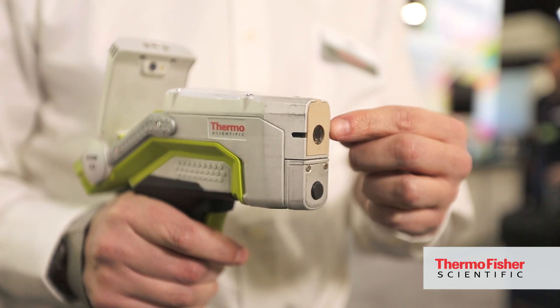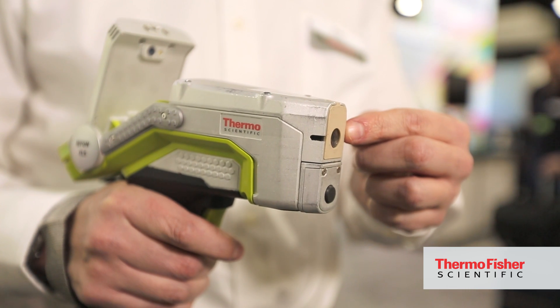Despite the small size, the Niton XL5 is really packed with innovative features. It includes a macro camera and micro camera for capturing sample images, wireless communication, small spot analysis, and many other features that help our customers.